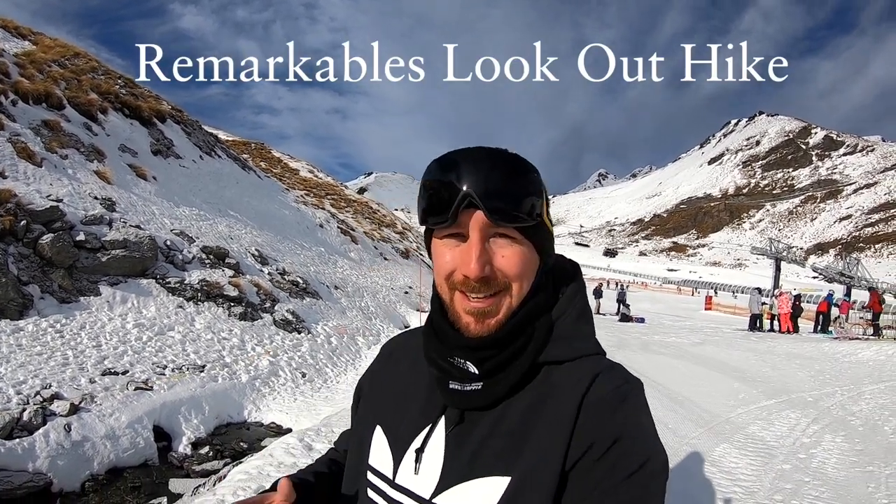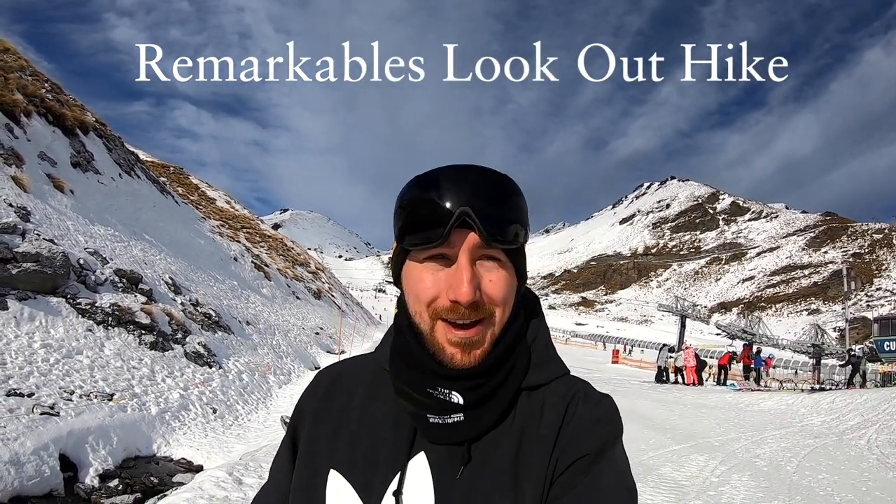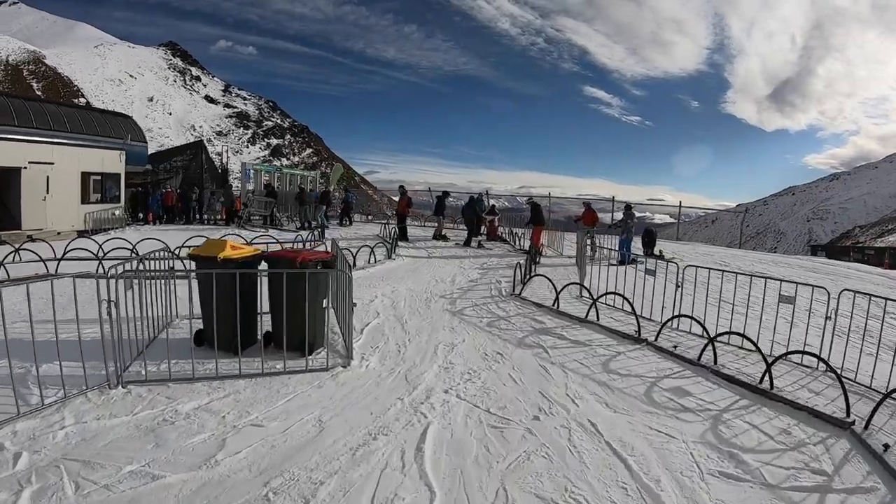Good morning from Remarkables. Look at it — it is a bluebird day and there has been a little bit of fresh snow which is more than welcome at the moment. Today I'm going to do a short hike because it is a bluebird. There is a short hike you can do at Remarkables which gives you amazing views over Lake Wakatipu. So I'm going to show you where that is and how you can get there. Come and follow me, but first off a little warm up on Curvy Basin Chair.